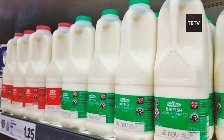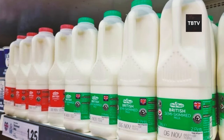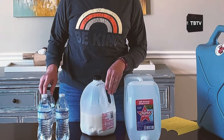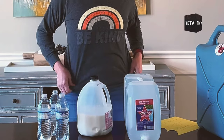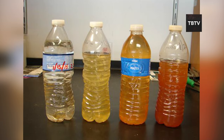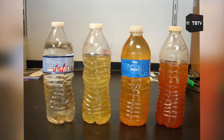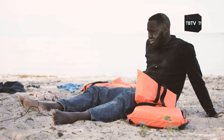You might be tempted to reuse containers you already have, thinking you're being resourceful. Consider this: if you've ever tried to rinse containers like these out, you know that no matter how much you wash them, there is always a lingering odor from what was previously inside. Now that we've covered the dangers of improper containers, let's move on to another critical mistake that could leave you high and dry.